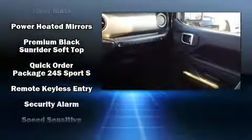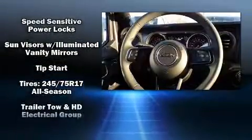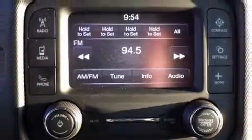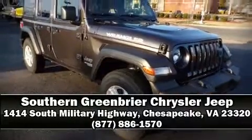Electronic stability control stands out as a technologically savvy innovation, keeping you better connected to the road. We have a skilled and knowledgeable sales staff with many years of experience satisfying our customers' needs. We are here to help you.